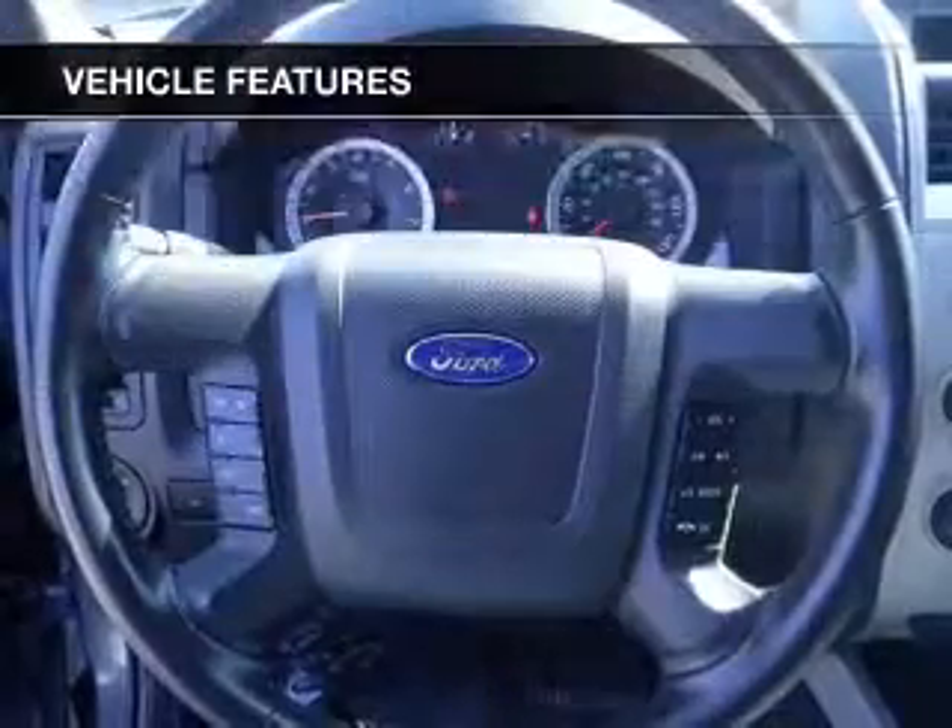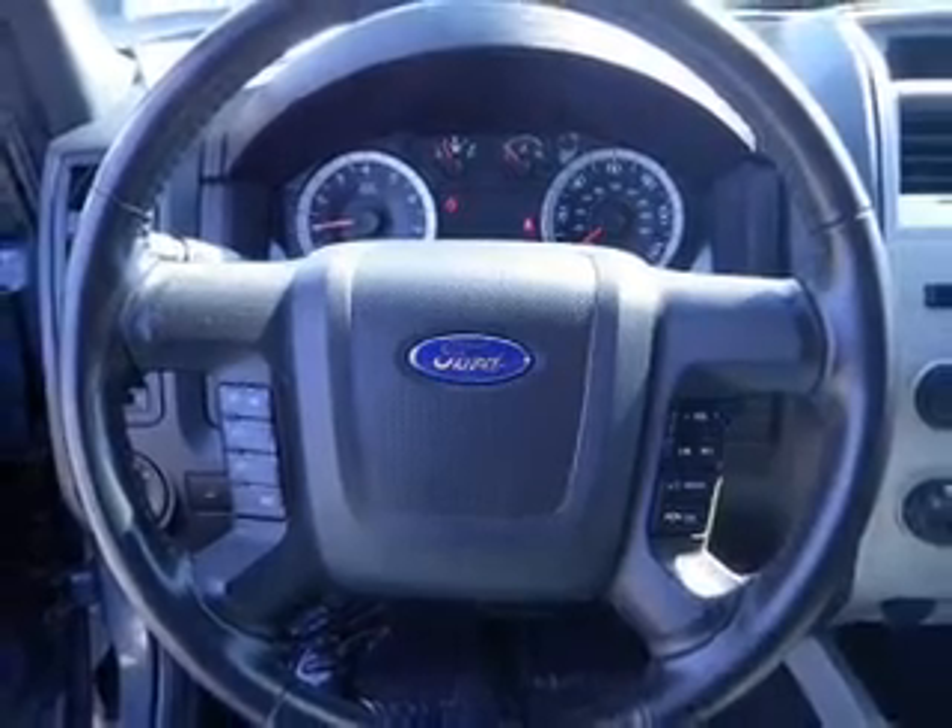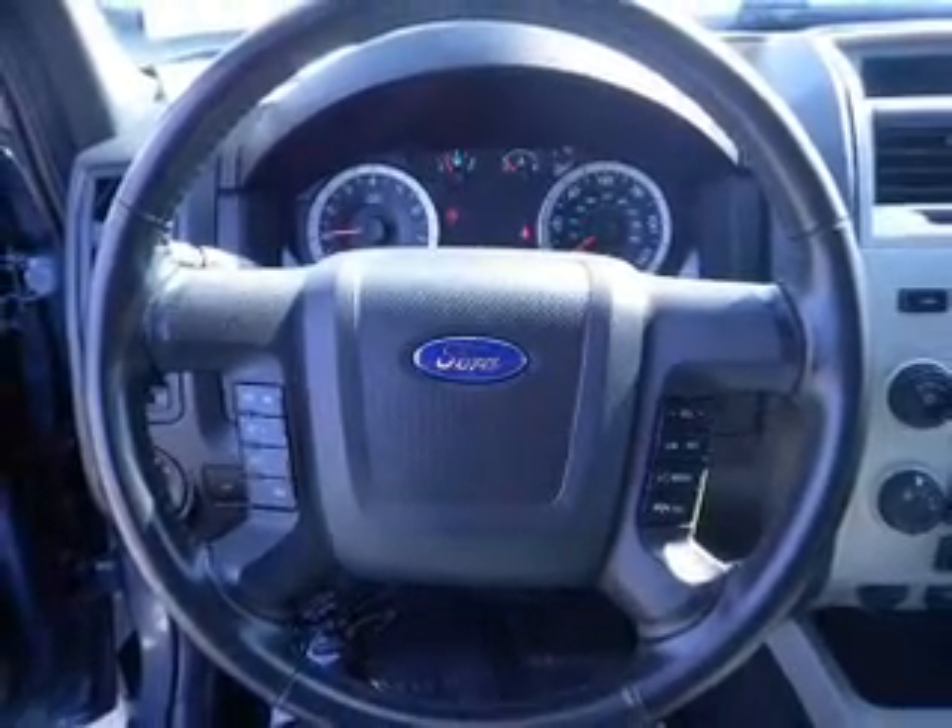Additional features include roof rails, cruise control, split rear seats, a trip computer, and an MP3 player.